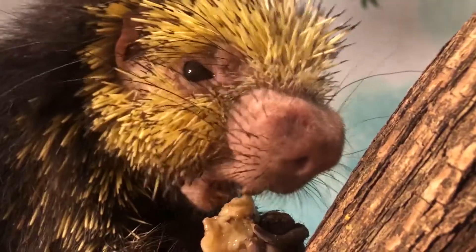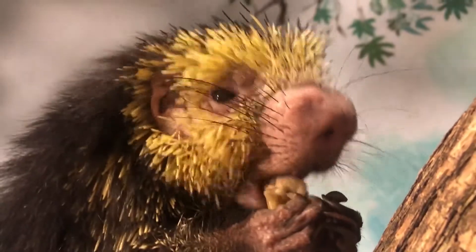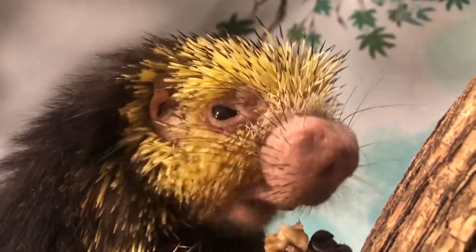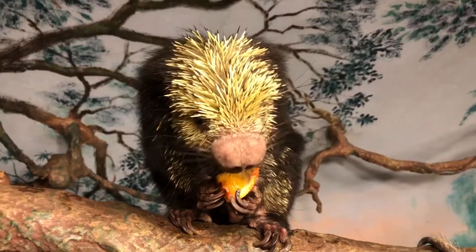Let's check out our next animal, a porcupine. Our next video is of Simon, our Mexican hairy porcupine. This spiky little guy may seem a bit dangerous, but he's really a big softie, especially if you give him fruit.